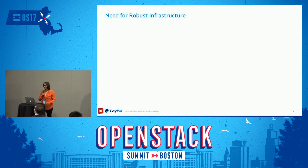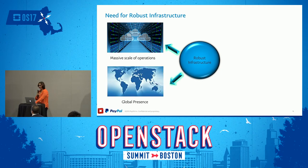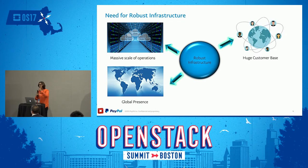Naturally with such a large infrastructure we need our infrastructure to be robust as well. The health of our infrastructure is critical to both our business and financial models. Not only that, we have a global presence — we are in most markets — and we also have a hugely distributed customer base. We are one of the largest fintech companies around.